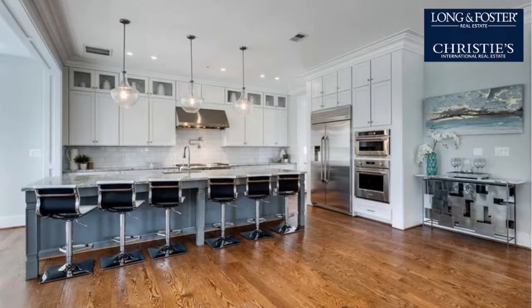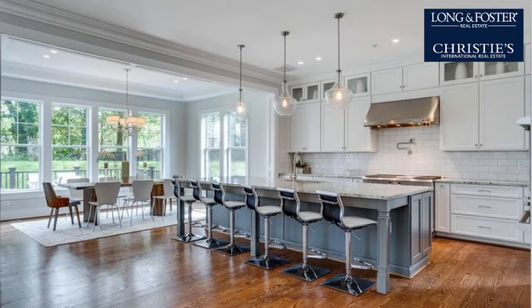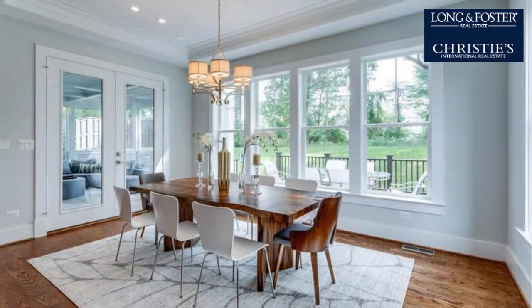On the outside, this property features an attached garage, privacy fencing, a screened-in patio, and a deck. The approximate square footage is 5,770 square feet.